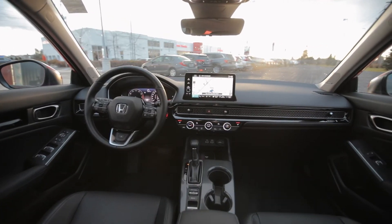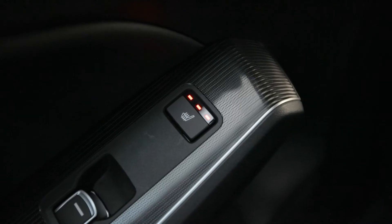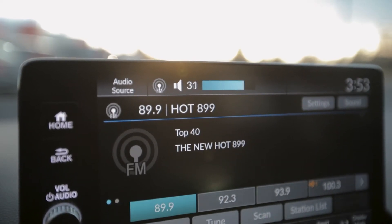The large centre console allows for maximum comfort. Both you and your passengers will love the heated front seats and available heated rear seats. Enjoy the premium sound quality of the optional Bose sound system.